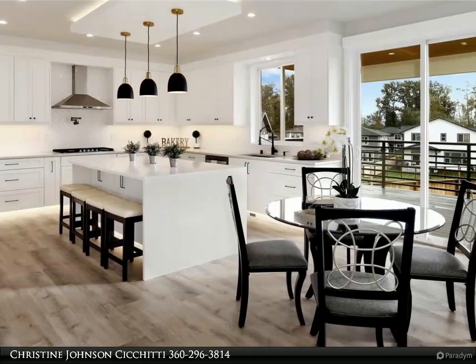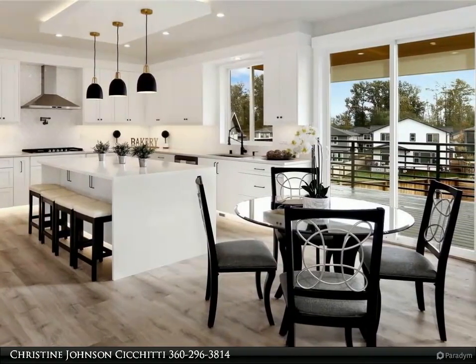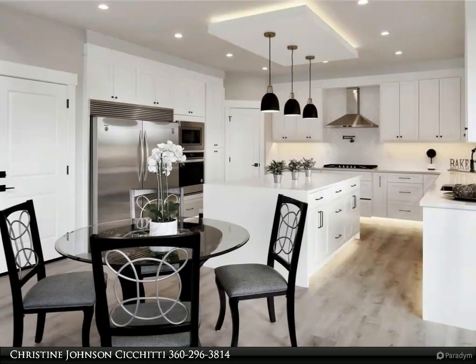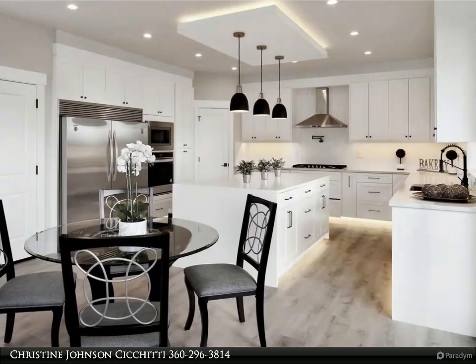3.5 bathrooms, open floor plan with an elegant kitchen featuring quartz countertops, soft-close cabinets, and stainless steel appliances. Spacious kitchen with a huge breakfast bar, walk-in pantry, and large double decks with a partial view of Mount Baker.